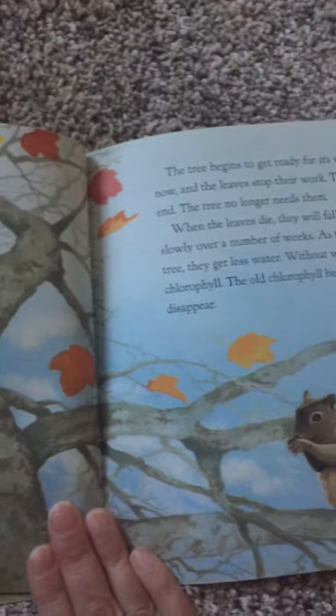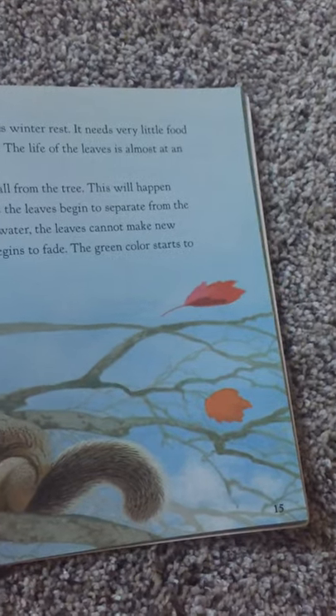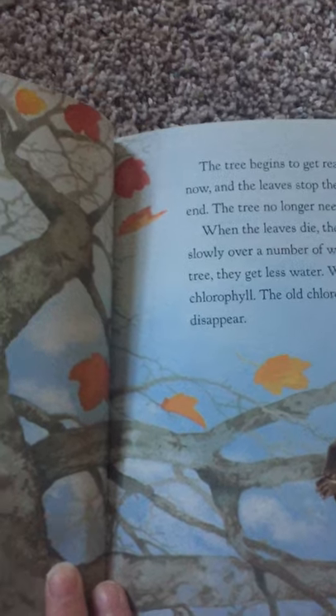It needs very little food now, and the leaves stop their work. The life of the leaves is almost at an end. The tree no longer needs them. When the leaves die, they will fall from the tree. This will happen slowly over a number of weeks.